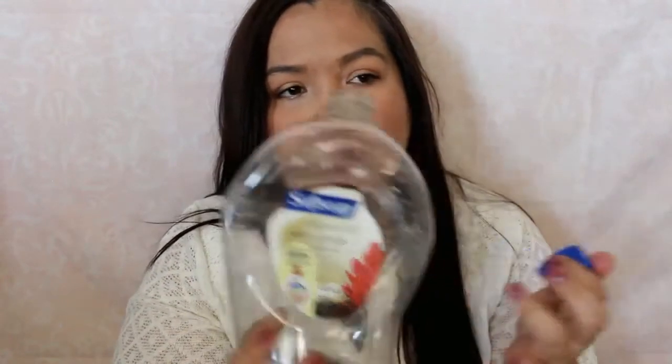I know you guys see this in almost every video. It's a Soft Soap in coconut and warm ginger. I've mentioned this particular scent a few times now, but it just smells really good. I like the smell of coconut. It does a good job of washing my hands. So yeah, that's the first thing.